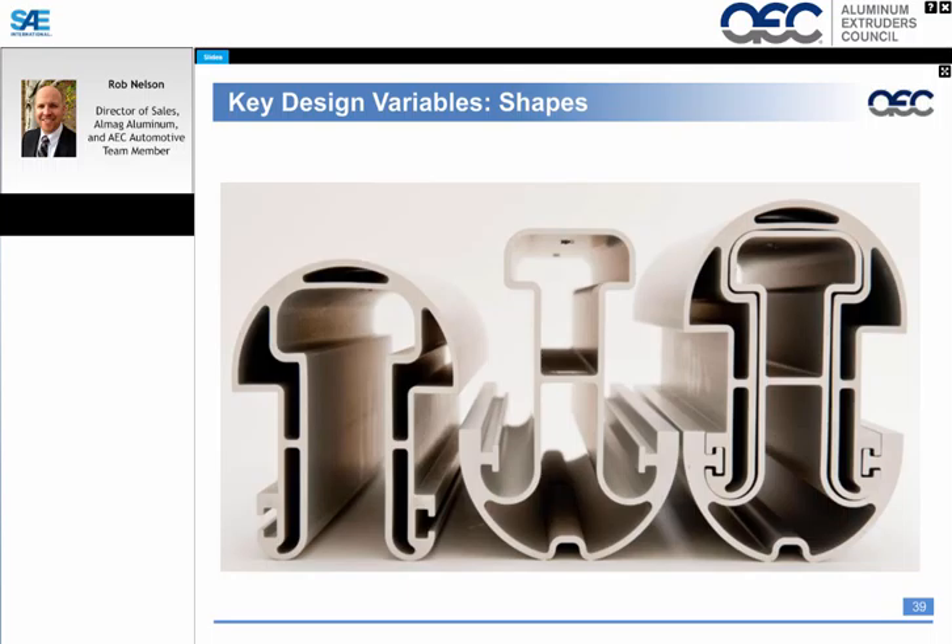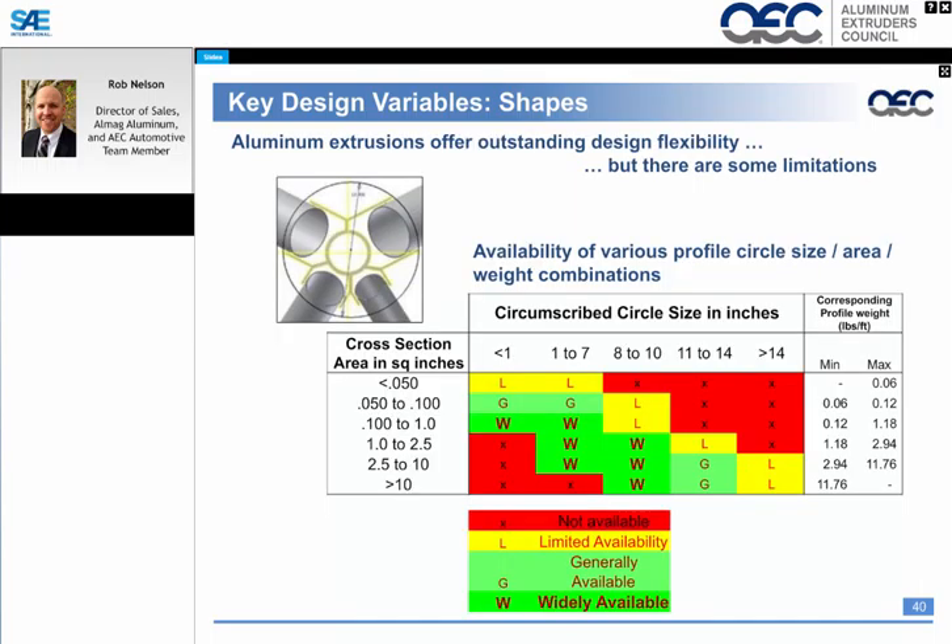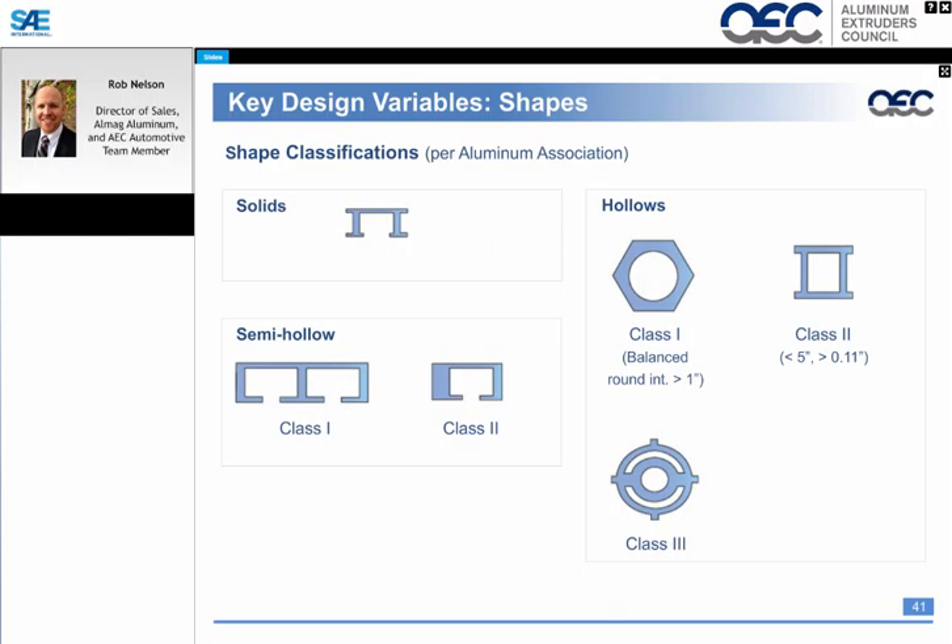Moving to the shape component and design variables of aluminum extrusions — first, what's the sweet spot in North America? For 7 to 8-inch presses, extruders typically push anywhere from 1 square inch to up to 10 square inches of area, equivalent to about 1.5 to 10 pounds per foot. This encompasses the majority of aluminum extrusions for automotive applications, and the North American market has substantial capacity and availability to work with the automotive market.